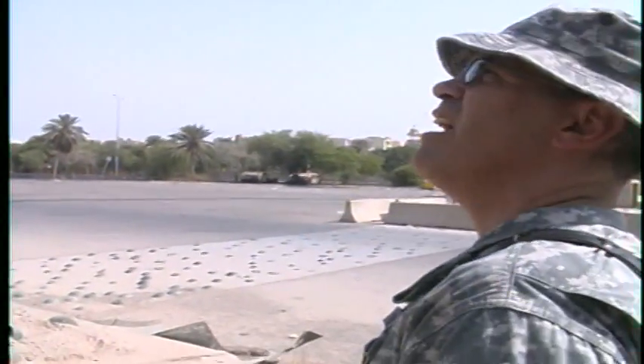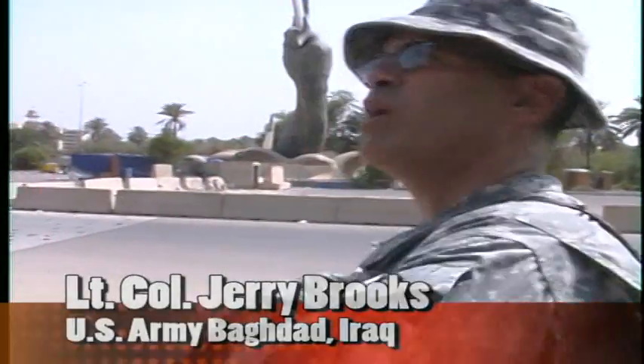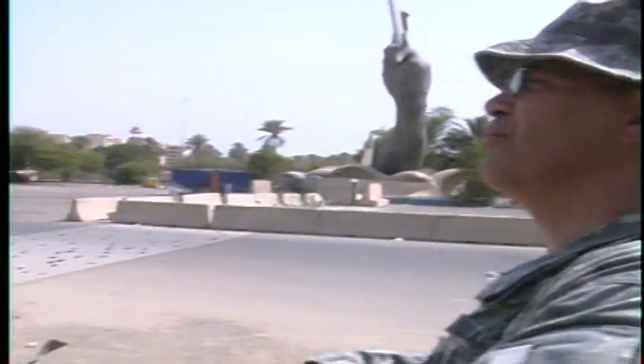There's a whole lot of symbolism here. You've got the helmets embedded in the concrete so that every time the Iraqis would parade through here, they're stepping on the heads of the Persians.